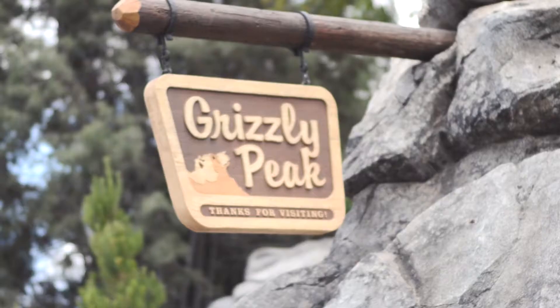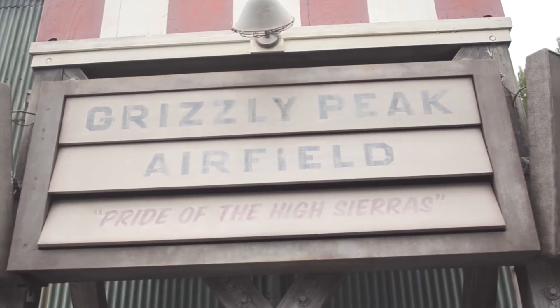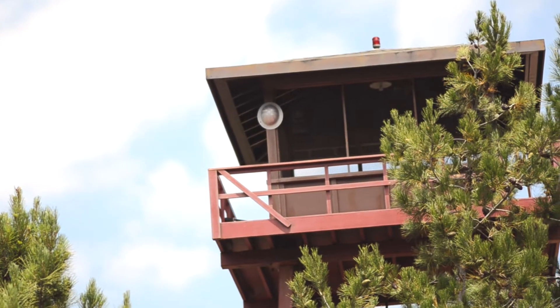Hi, it's Jen with Getaway Today sharing our one minute guide to Grizzly Peak Airfield, the newly reimagined area of Disney California Adventure Park. You'll be a happy camper in this land, themed after the majestic National Parks of the Pacific Northwest.